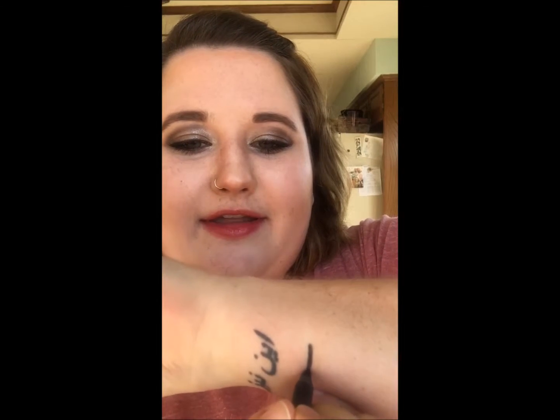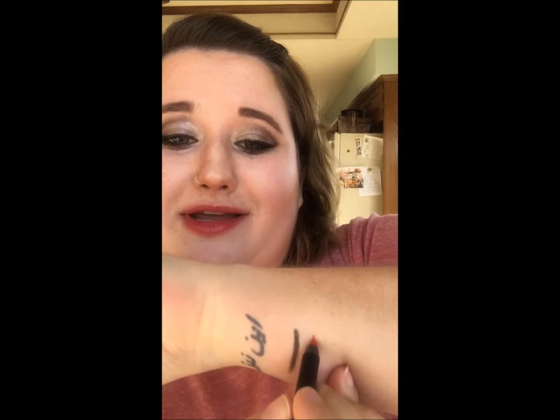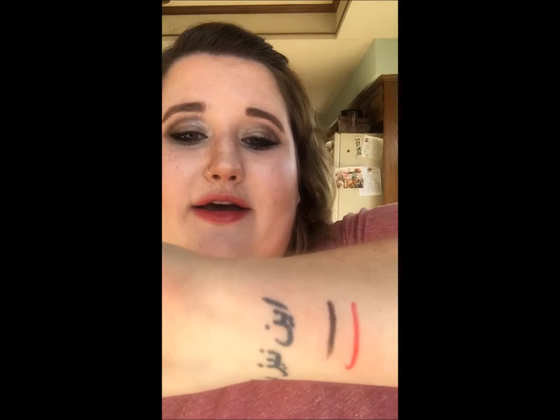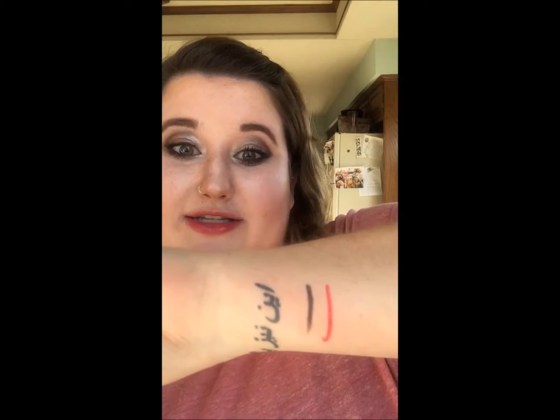I just want to show you what they look like. They just glide on really easily. They're not like any other pencils or liquid liners that I've ever tried. And for a pencil, they give such a bold line. It's awesome what you can do with these pencils.